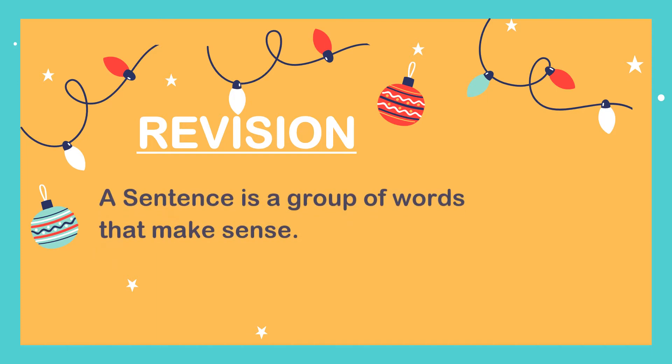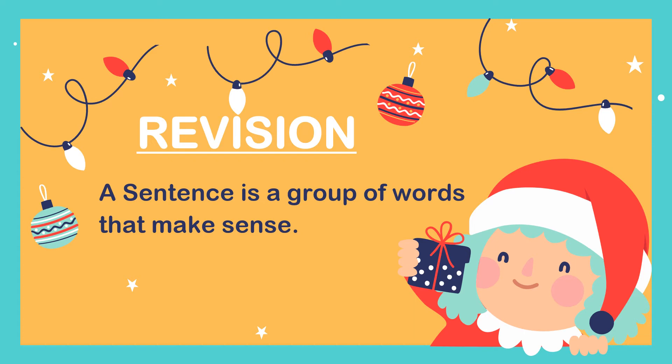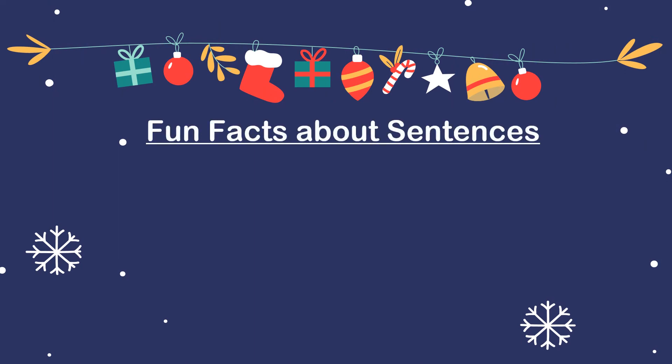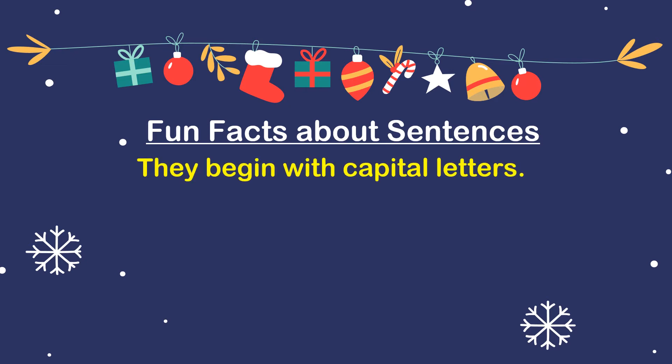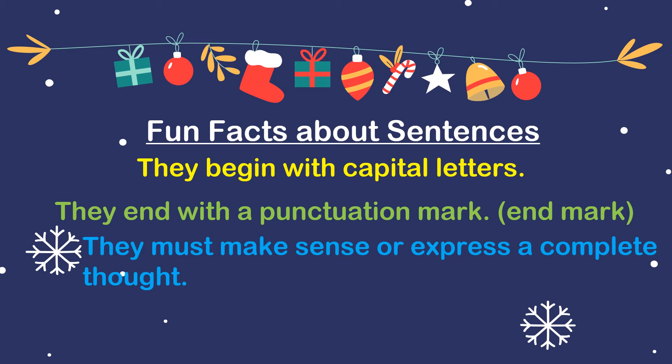Before we commence, why don't we do a bit of a revision? In our last lesson on sentences, we said that a sentence is a group of words that makes sense. You should be able to tell the difference between a fragment and a sentence. Let's check out some fun facts about sentences: they begin with capital letters, they end with a punctuation mark or an end mark, and they must make sense or express a complete thought.